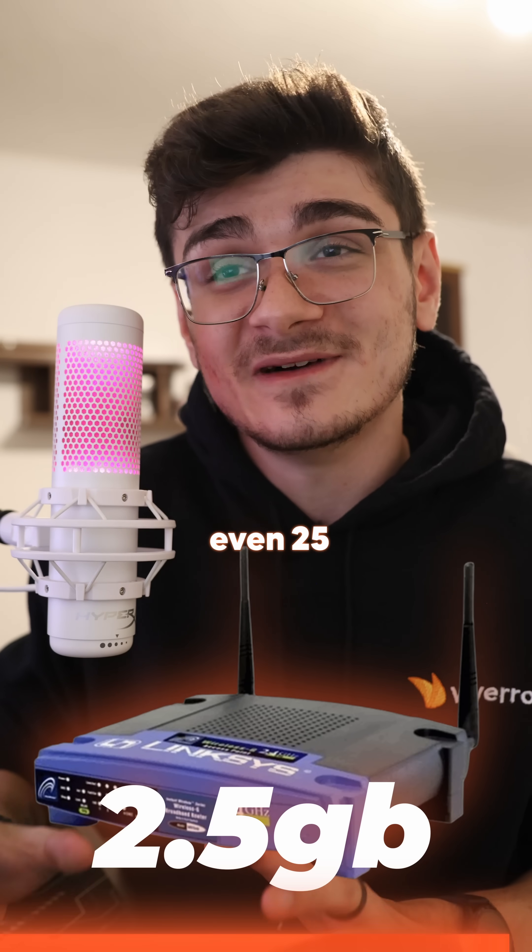Trust me, your regular old 1 gigabit or even 2.5 gigabit ethernet is still just amazingly fast.